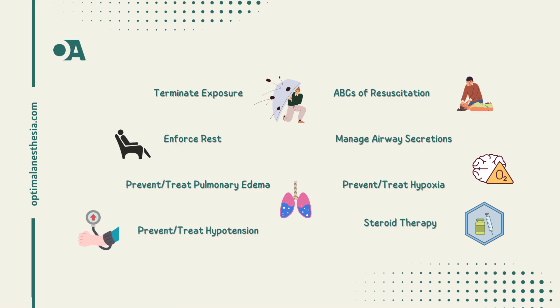Step 8: steroid therapy. Consider steroids for specific exposures, especially if there is supporting evidence. For bronchospasm, a combination of bronchodilators and steroids may be appropriate. However, the increased infection risk associated with steroid use means careful surveillance is a must.